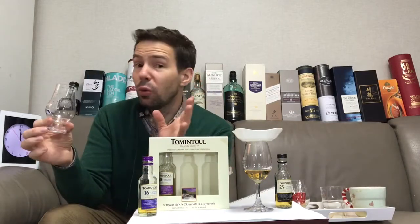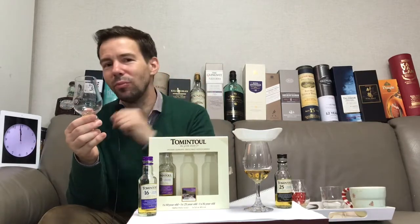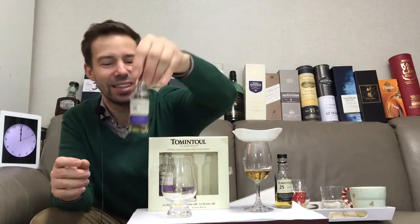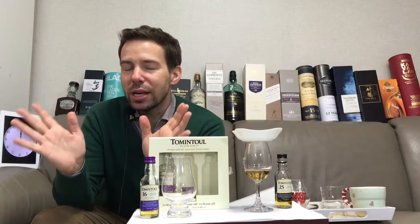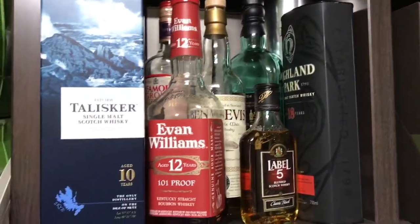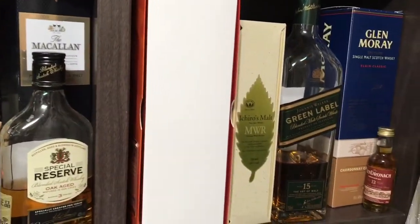The Whiskey Whistle Whiskey Score for Tomintoul, the Gentle Dram 16 year old — it's going to be 87 out of 100. 87 out of 100 is the Whiskey Whistle Whiskey Score for Tomintoul 16 year old. I hope you enjoyed that. Stay tuned for the next one — that's going to be the 25 year old, we'll put that right in succession. Don't forget to subscribe. Thanks for watching Whiskey Whistle. Be sure to subscribe and give this video a like, and leave a comment down below. We'll see you next time — take care now.